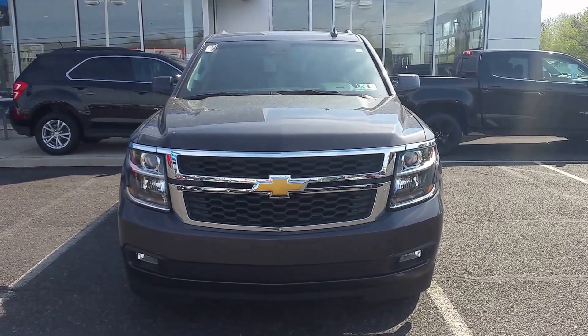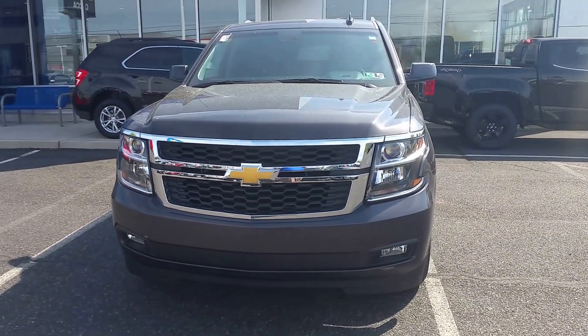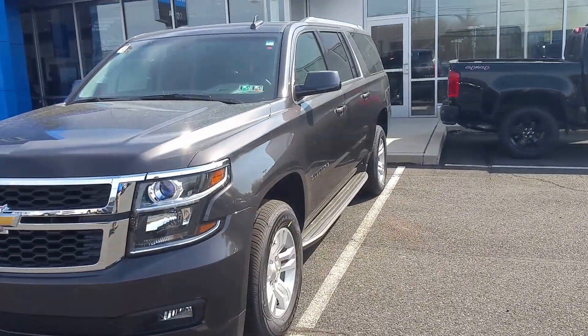Hey David, my name is Lee from Sioka Chevy in Quakertown, Pennsylvania. I'll be showing you this 2016 Chevy Suburban when you come in today at 12:15.